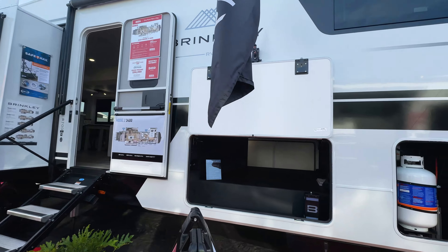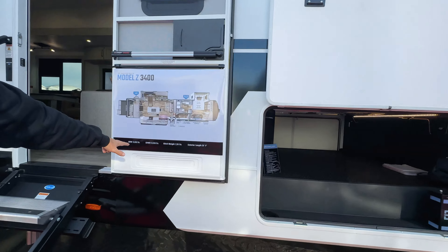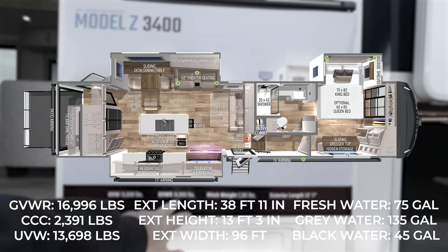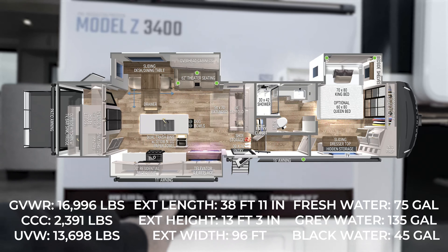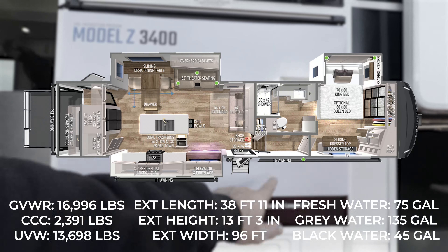Since we're at the Super Show, it's hard to get all the way around, so we're just going to show you here for a good view. Unloaded, you're 13,698 pounds. Gross vehicle weight is 16,996 — let's just call it 17,000 pounds. Your hitch weight is 2,391, and you're almost 39 feet.